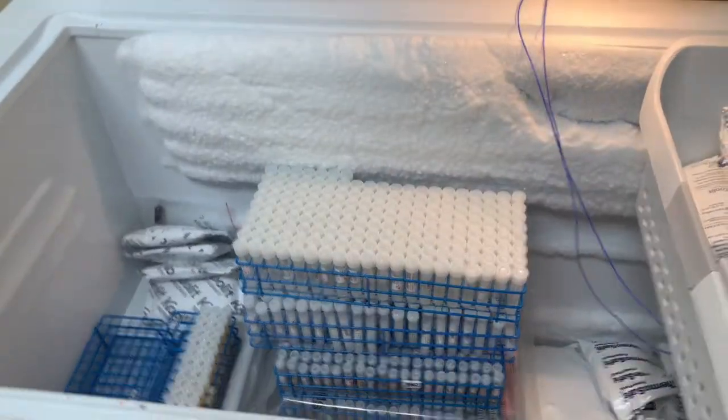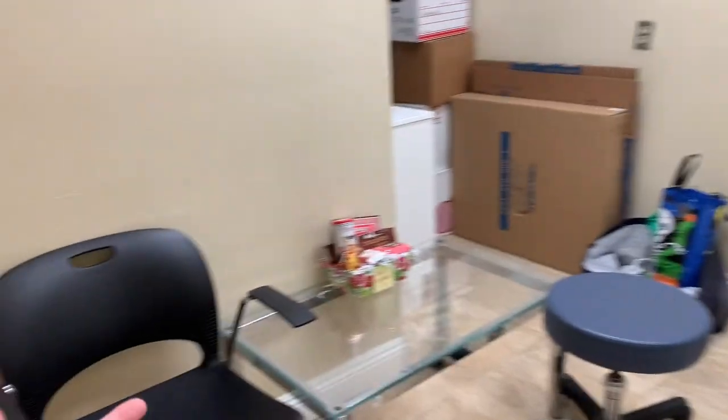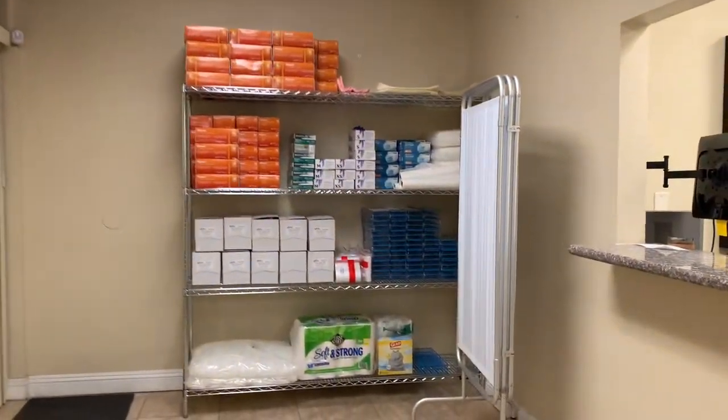We also have here a freezer where we store our samples, and there's another restroom and a sink here. And then going here is our pantry — sorry it's a bit messy because we just moved into this room and this is a new pantry. We have a table, microwave, refrigerator, and water. And the last area is our storage where all our supplies are kept.